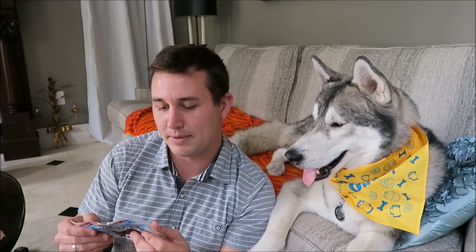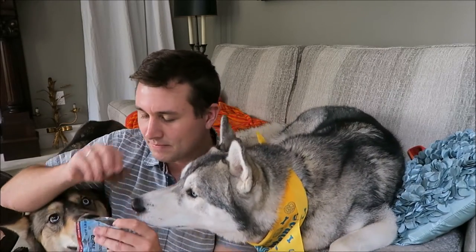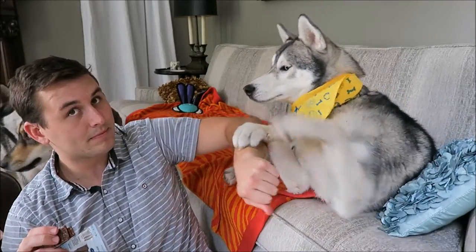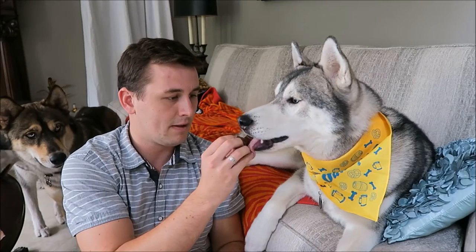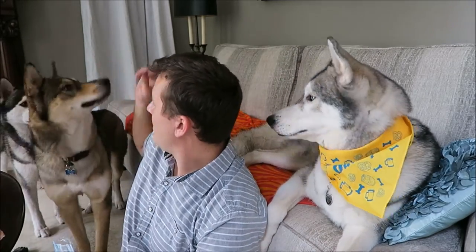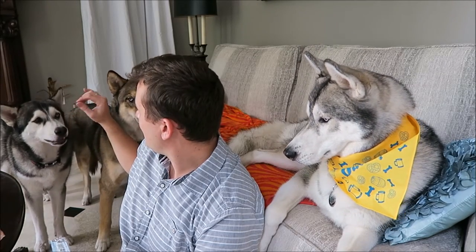I'm going to be using that definitely to put all of Nook's different things — I'll probably use one section for all his bandanas because he has so many. Since we didn't show any of the treats being used, I'm actually going to open the chicken strips right now and give them the treats, because why not? So that's going to be everything in the Pet Treater unboxing for October. If you like this video, please give it a big thumbs up, and comment down below what your favorite type of beer is. Have you ever tried the dog-safe beer? We will talk to you guys next time.